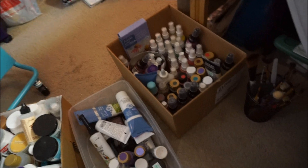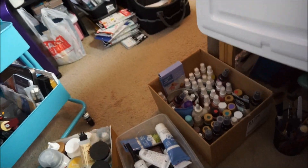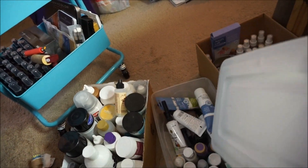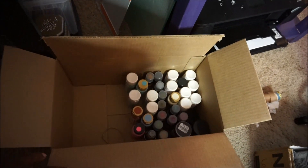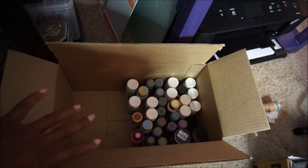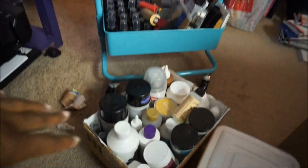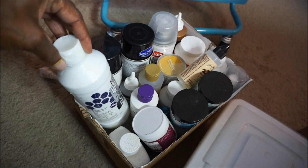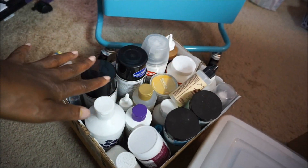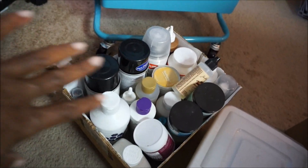This box I'm giving to my friend's sister who works with seniors — it has some sprays I never use, lots of paints, and actual paint brushes because I have plenty more. This is the paints I'm keeping — just my favorite colors, so much less. And this box I'm giving to my daughter; it's mostly acrylics, which is what they like to use. I didn't give her any sprays because kids and sprays would be a total disaster.